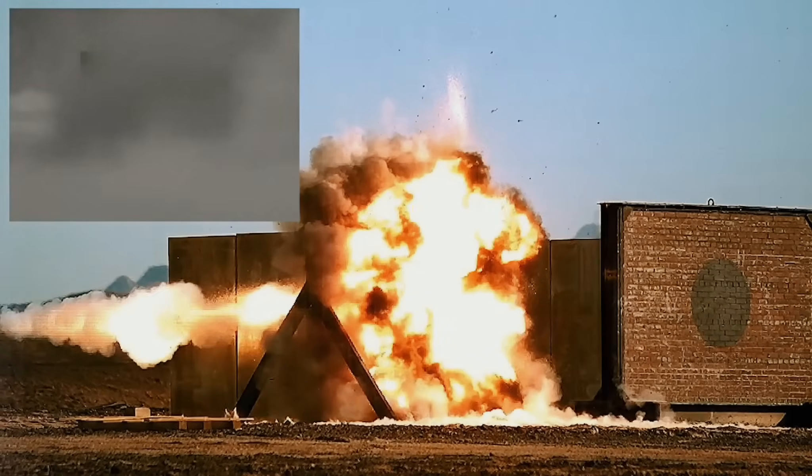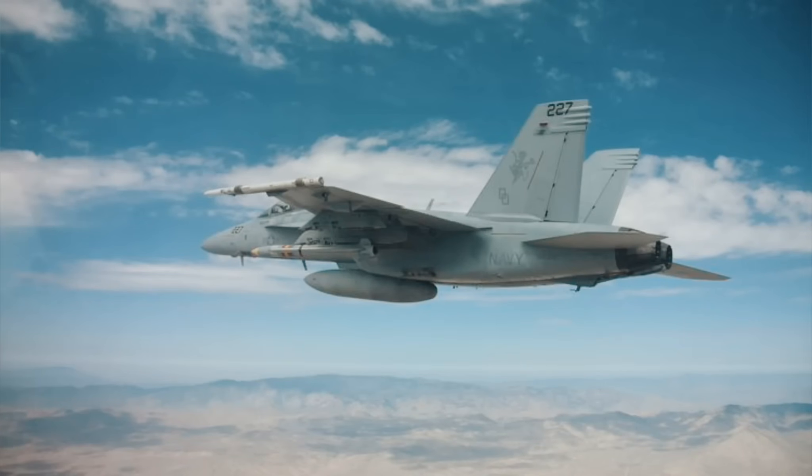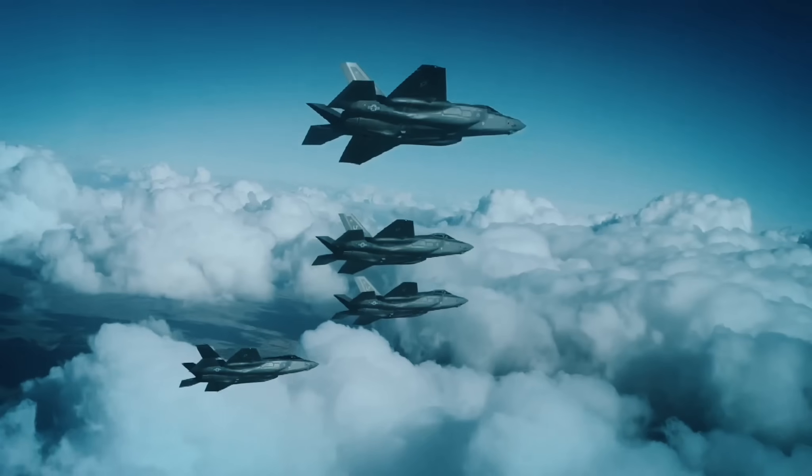In addition, the AARGM-ER can be carried by the F/A-18E/F Super Hornet, EA-18G Growler, the F-35 Lightning II Joint Strike Fighter, and the P-8 Poseidon.